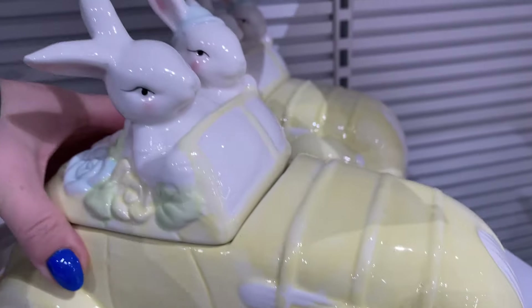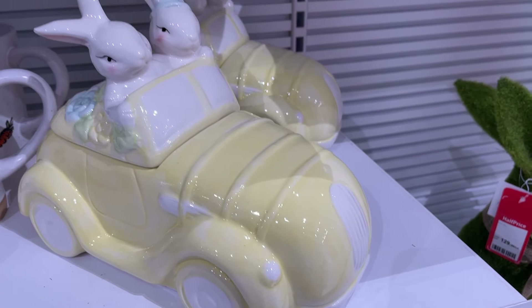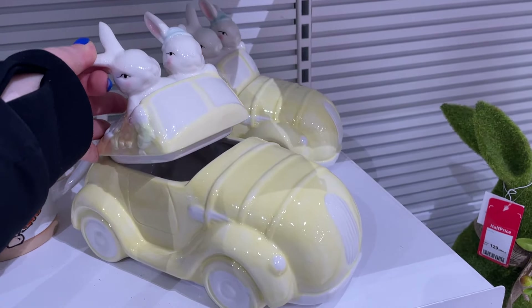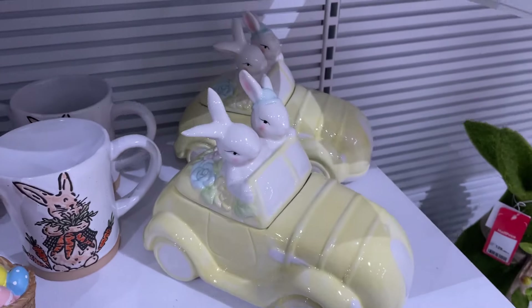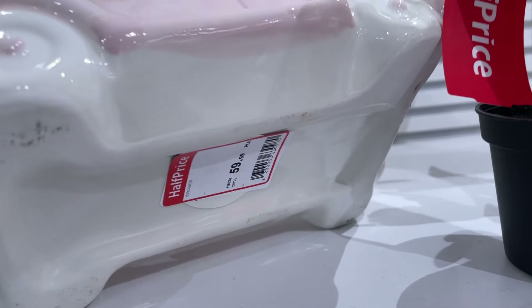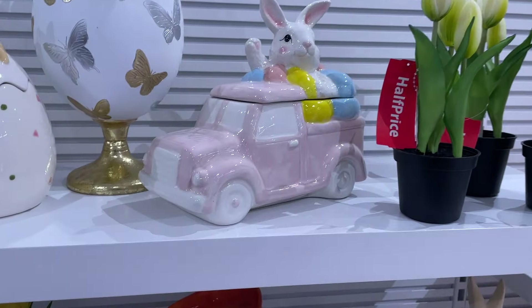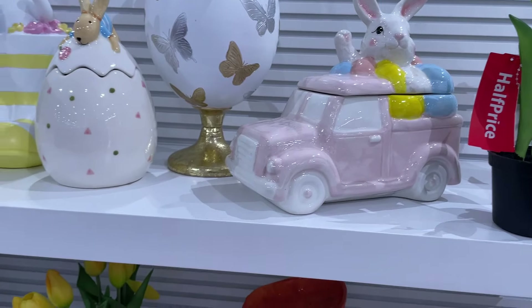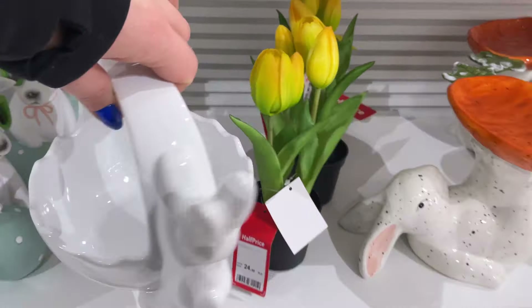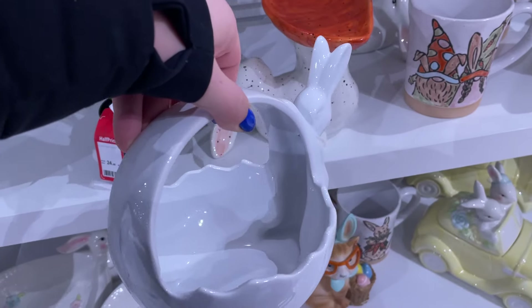Tu mamy bardzo fajny schowek na różne rzeczy właśnie w kształcie auta, koszt 60 zł. Taki ładny, pastelowy, żółty kolor - nie ma wsiekłych kolorów w tym roku, tylko raczej stonowane pastele. Dwa zajączki jadą na święta, wiozą ze sobą schowane prezenty. Mamy jeszcze troszeczkę mniejsze autko do schowania za 60 zł w różowym kolorze, tylko z jednym zajączkiem. Też możemy fajnie wykorzystać jako dekorację.